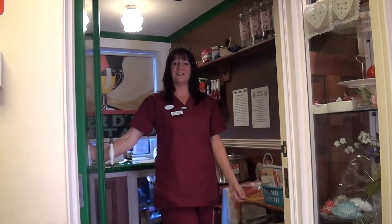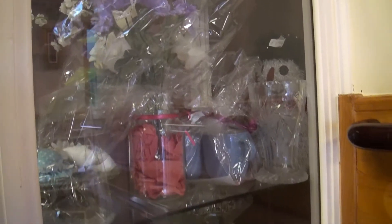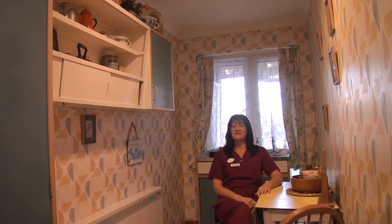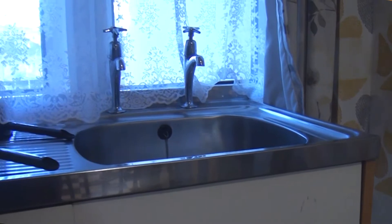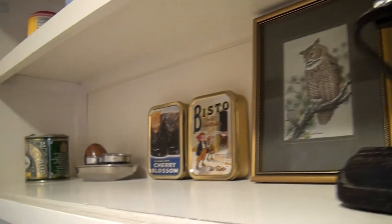Welcome to our old-fashioned sweet shop. We've got everything in their sweets, cards, pen and floss machine. This is one of our reminiscence areas — it's the old style kitchen, where all the meals would be prepared and cooked and served at the table.